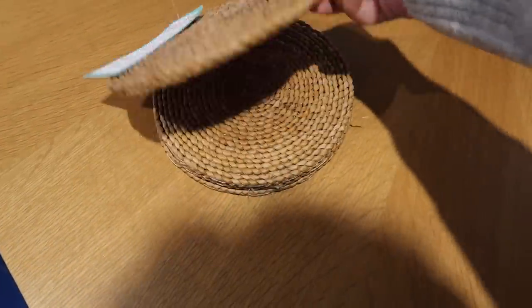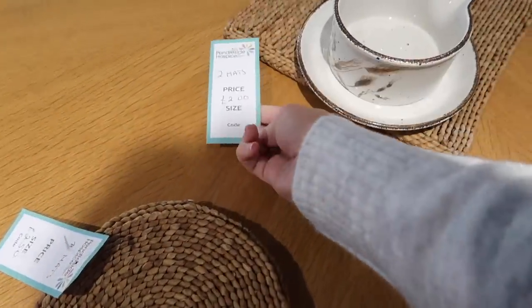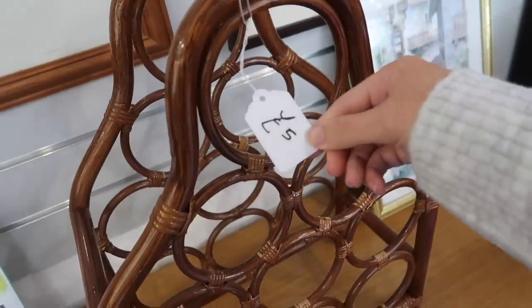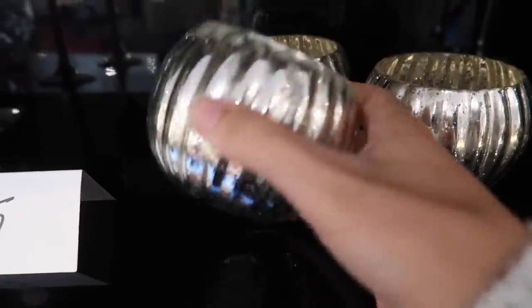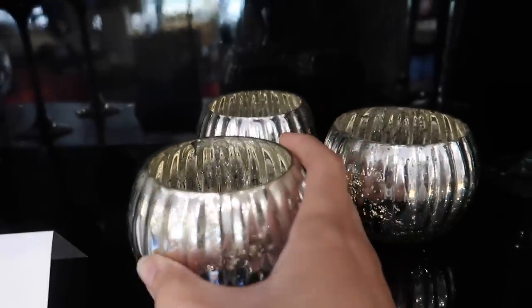They did have a couple of wicker-style placemats — things to put hot plates on — which is very White Company; they tend to sell them in seagrass and wicker too. Then they had a wine rack for just five pounds, and these cute little tea light holders in a mercury-stained effect — again a White Company trait, which you can see with their Highland Escape candles.